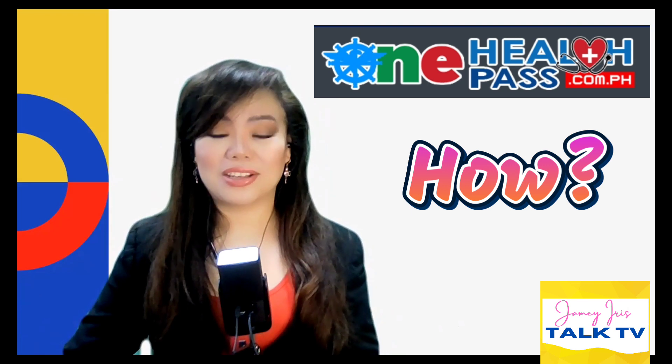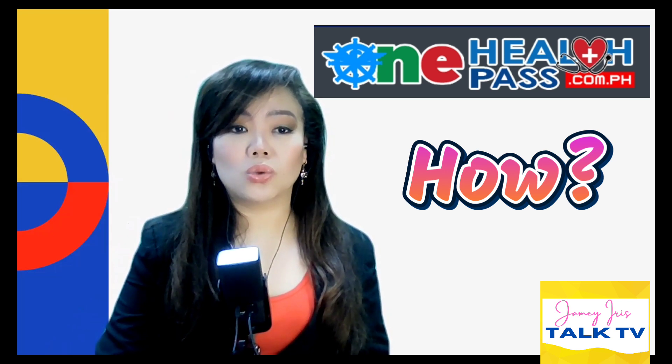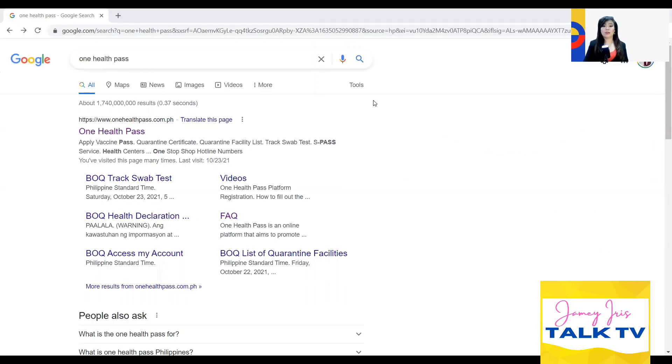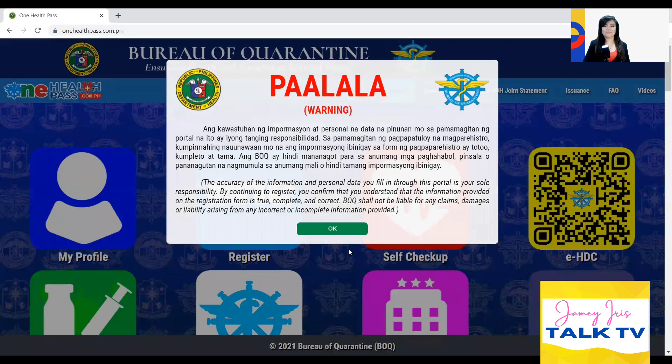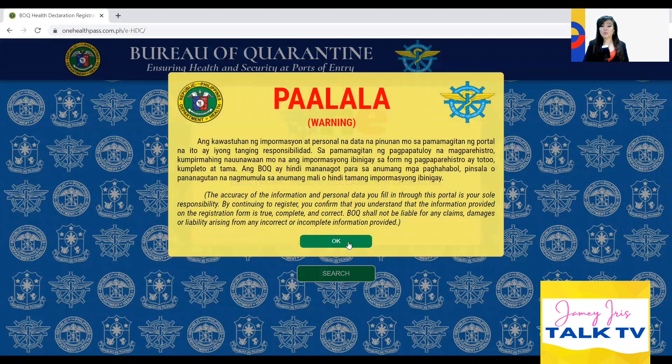Let's take a look at how to complete this. Go to www.onehealthpass.com.ph. Once you reach this page, you can read the warning reminding you to make sure the information you enter is always accurate and correct. From all the tabs you can see, click the yellow tab which is the EHDC. Once again, the same reminder: make sure it's accurate and correct. Click OK.